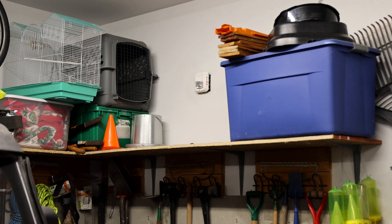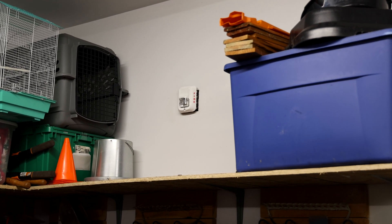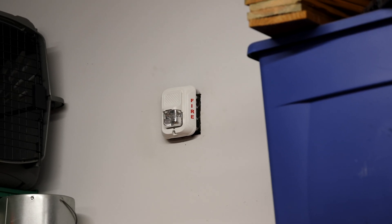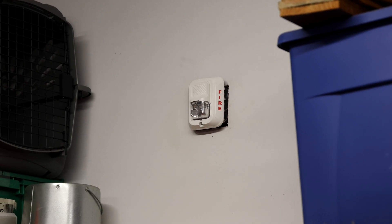For the notification appliance installed on the far side of the garage, there is a System Sensor SWL strobe only installed. This is a white model and all this essentially does is flash. The strobe brightness is set on 15 candela.